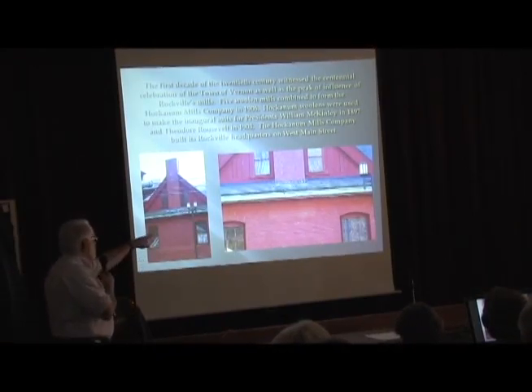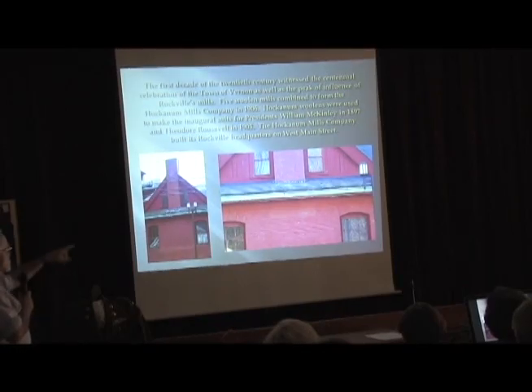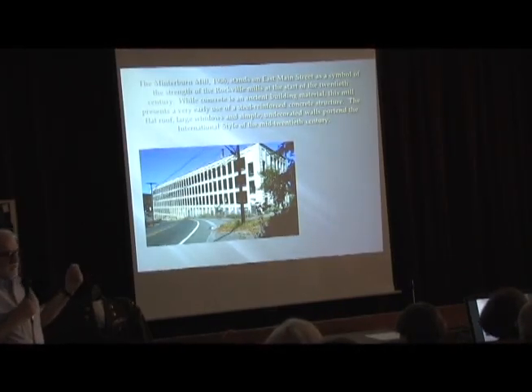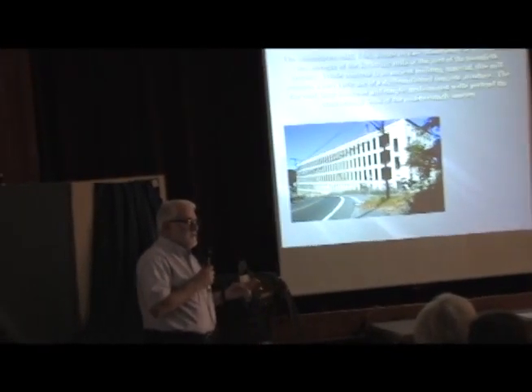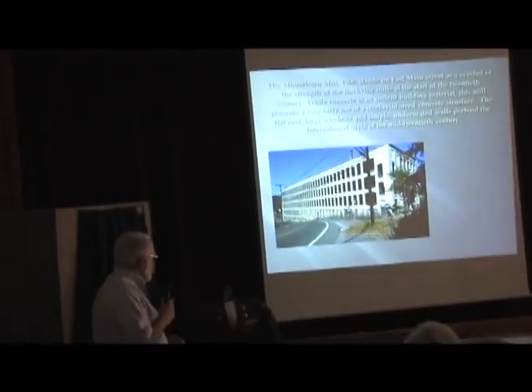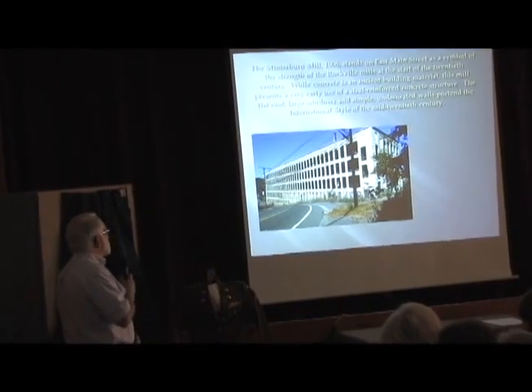The sign says 'The Hockenum Company' — it's carved into a terracotta panel on the brick wall. You can see some textile details in this door when you look at it up close. The inaugural suits for President McKinley in 1897 and President Roosevelt in 1905 were produced from cloth made here — Hockenum cloth.